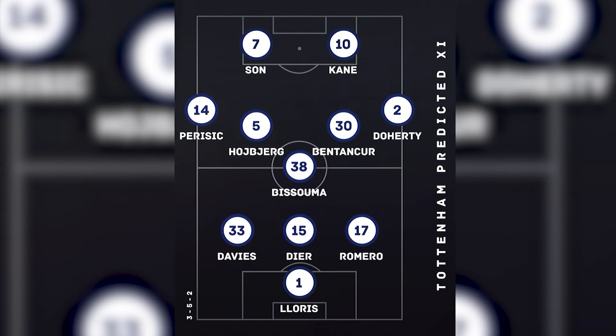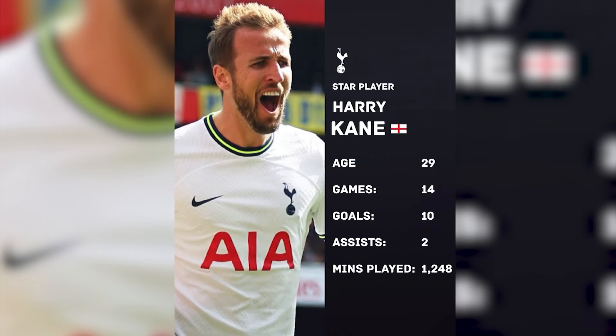Predicted eleven: Lloris in goal; Davies, Dier, Romero, Doherty at the back; then Bentancur, Hojbjerg, Bissouma, Perisic; Kane and Son. That's how they're probably going to line up. Their star man is probably Kane, to be honest. He's having a hell of a season - 10 goals, two assists in 14 games. He's probably one of the best finishers we've seen in the Premier League era. You can nullify him, but he genuinely only needs one chance, and you can find him putting it away.